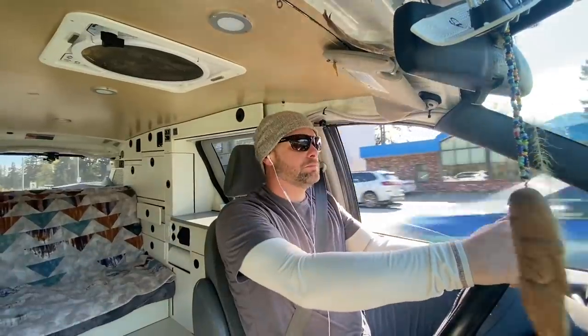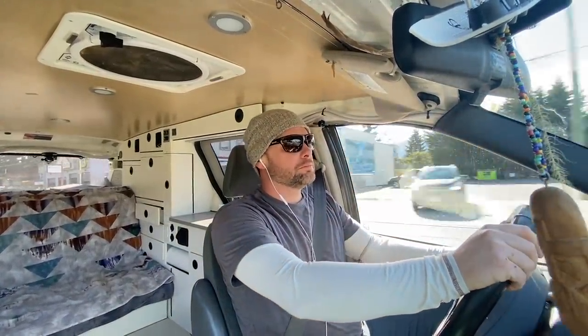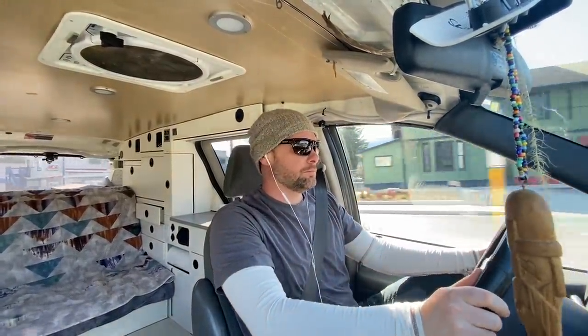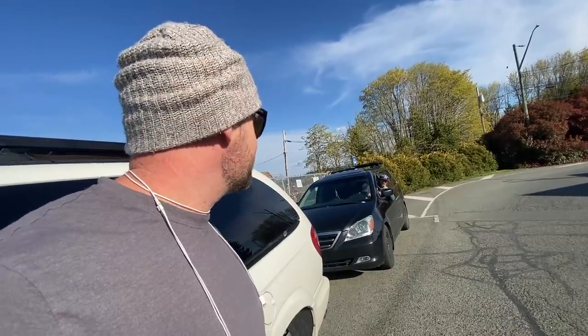I could go back and be productive on my van and do some stuff in there, but I think I'm just going to chill for a couple more days. We were just catching up. Take care buddy, see you on the next one.